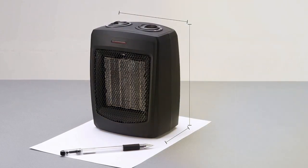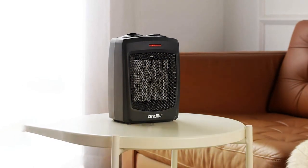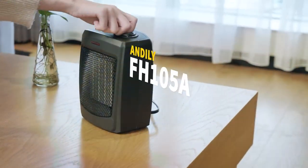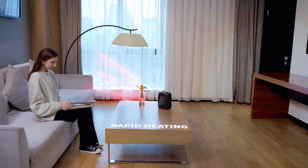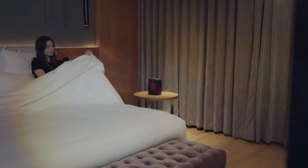The compact design allows for easy storage when not in use. Safety features include overheat protection and a tip-over switch, ensuring worry-free operation. The quiet operation of the Anlie Space Heater makes it suitable for use in any setting without causing disruptions. In summary, the Anlie Space Heater Electric Heater is a reliable and convenient heating solution for small spaces. Experience warmth and comfort with this user-friendly and efficient electric heater.